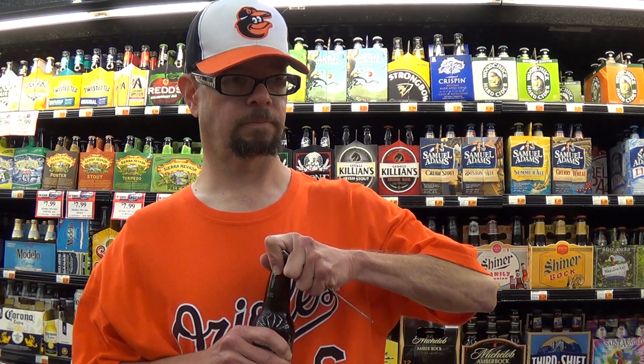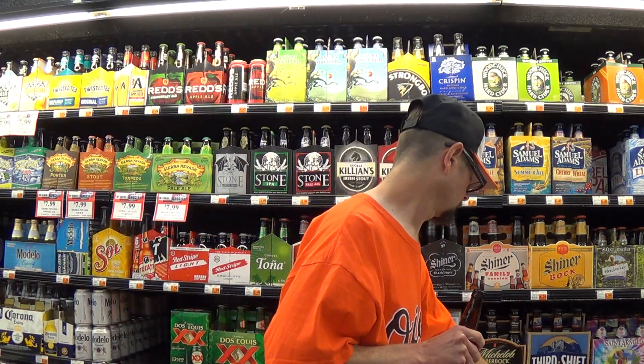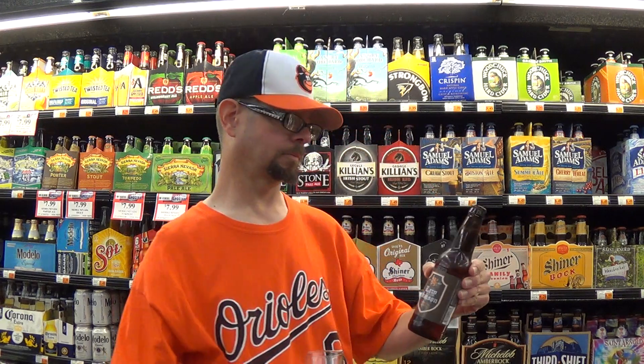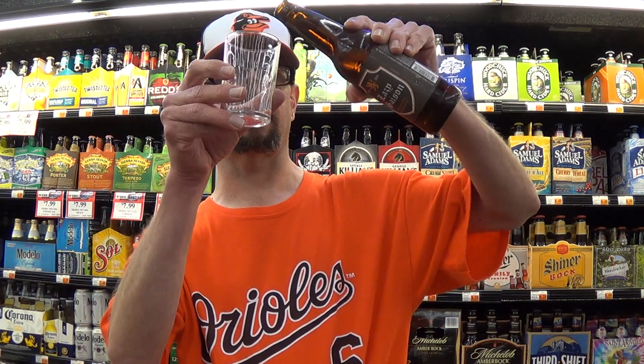I'm about to write number 61. Let's check it out. I don't know if you can get Lazy Magnolia beers in your area — they're pretty common here. Bottled on February 24th, 2014, it says right on the bottle. So somebody's been watching Greg's Beer Reviews.